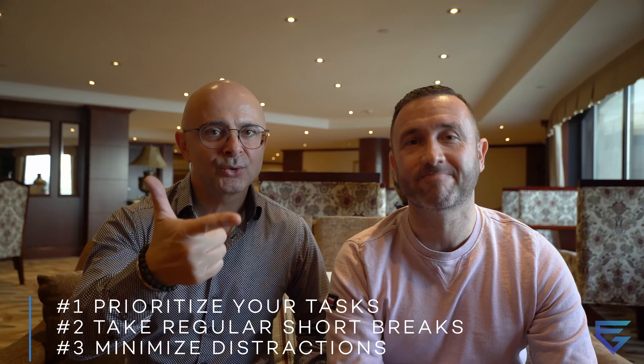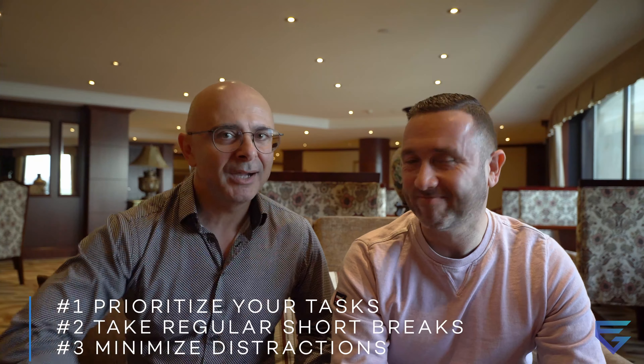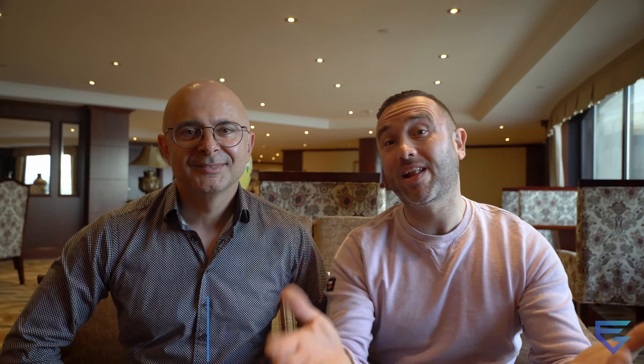So there you have it — three productivity hacks to help you make the most of your day: number one, prioritize your tasks; two, take regular short breaks; and three, minimize distractions. Apply this formula and you'll find that wasted time will be a thing of the past — your productivity will go up.